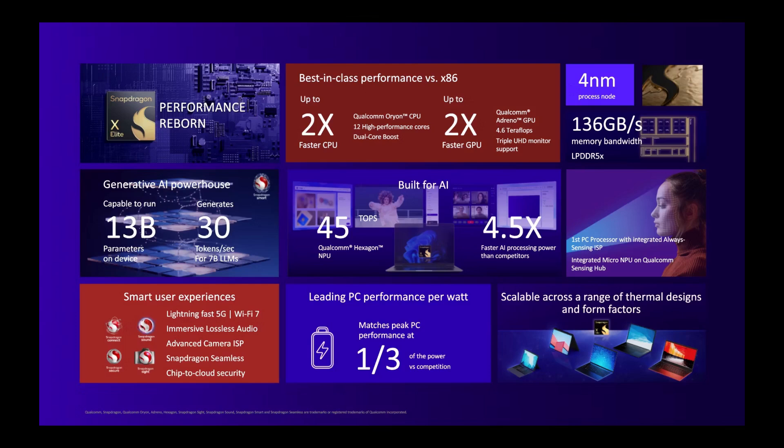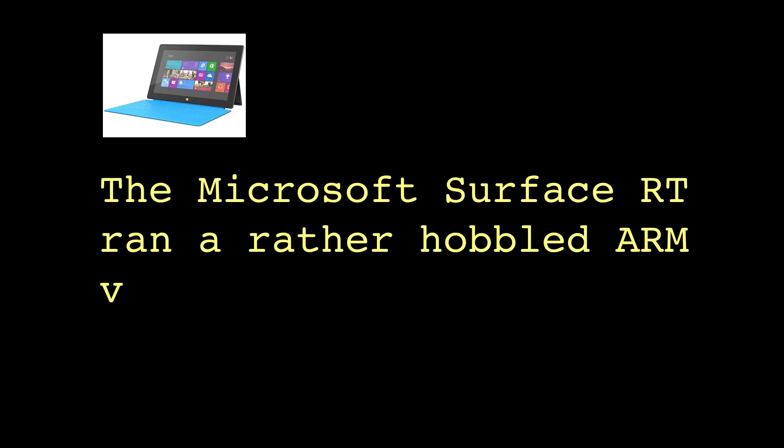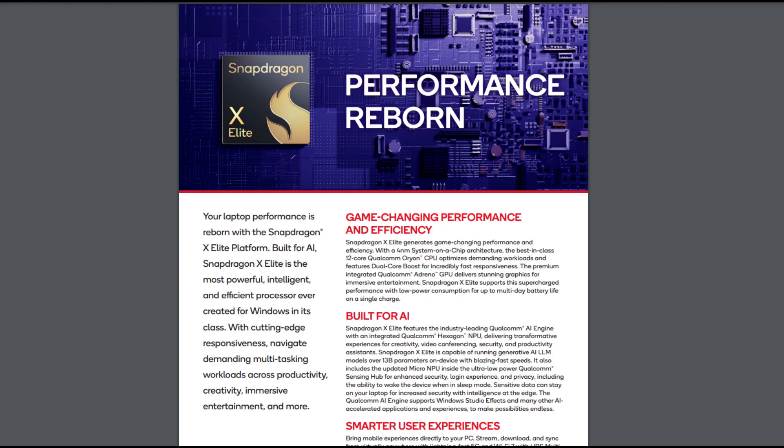Microsoft also experimented with ARM-based systems with Windows RT a few years ago. Microsoft had a version of Windows 8 or 8.1 specifically built for 32-bit ARM architecture rather than x86. Windows RT was designed to provide a closed, turnkey user experience with a focus on power efficiency and reliability, but it failed largely due to poor software support — it couldn't run traditional Windows desktop applications designed for x86, so stuff had to be rewritten, and the selection of software was very poor. It just withered on the vine.